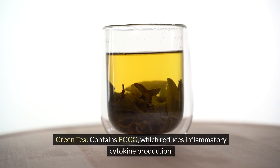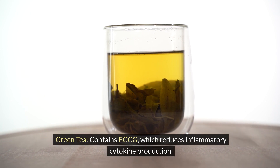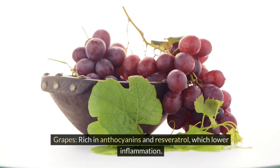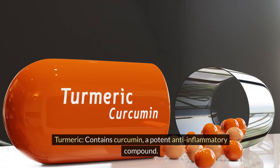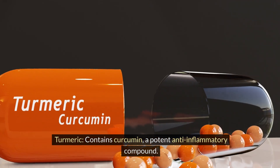Green tea contains EGCG, which reduces inflammatory cytokine production. Grapes are rich in anthocyanins and resveratrol, which lower inflammation. Turmeric contains curcumin, a potent anti-inflammatory compound.